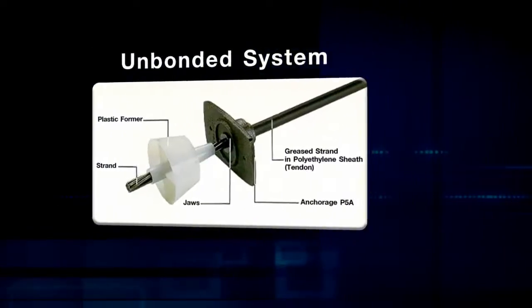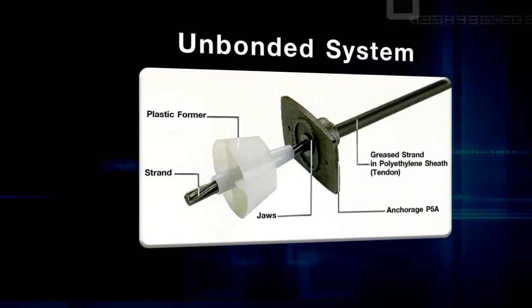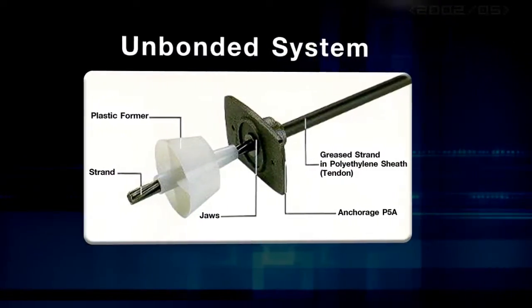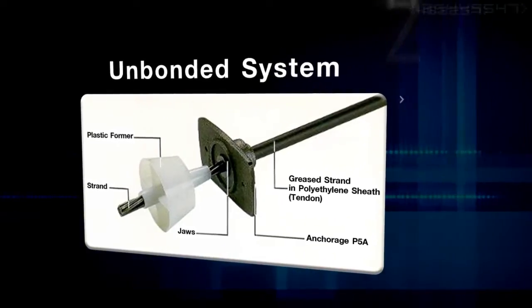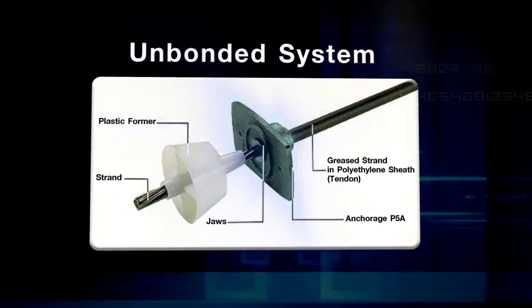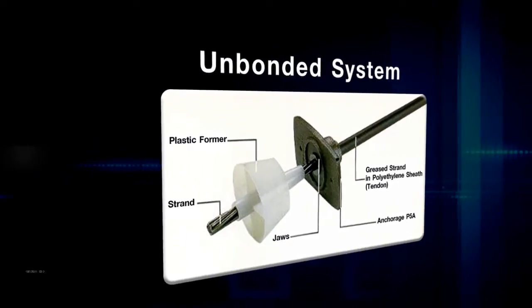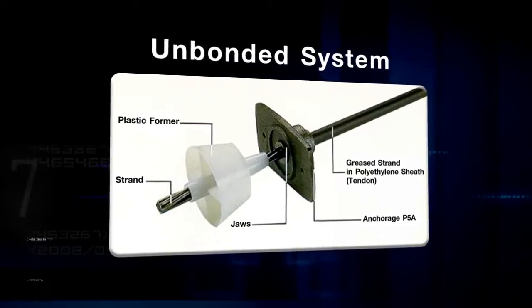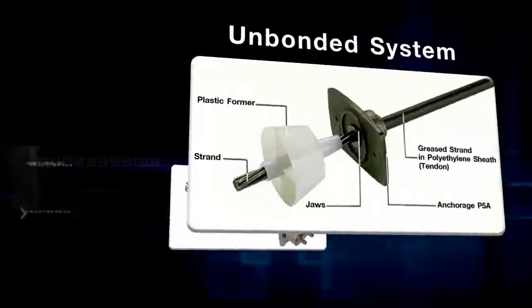Post-tension is divided into two systems. System 1 is the Unbonded system, where there is no bonding between the PC strand and concrete. It uses anchorage at both ends of the floor to transfer the load to the concrete. This system is mostly used for parking lot buildings and small buildings with no change of use.